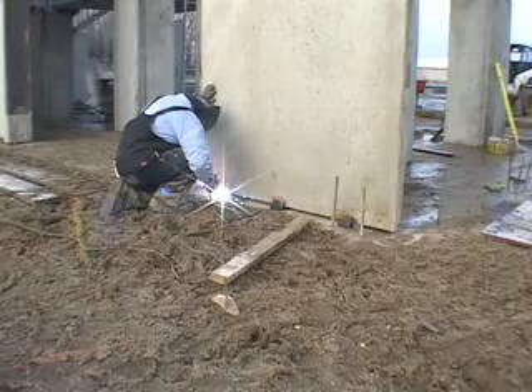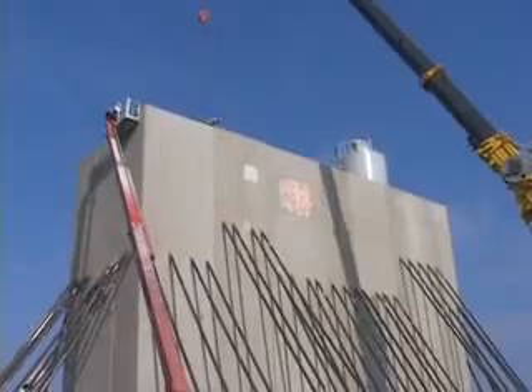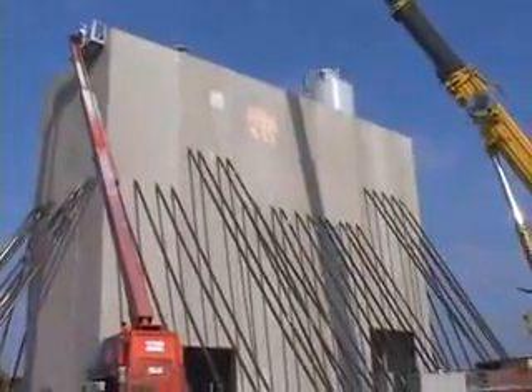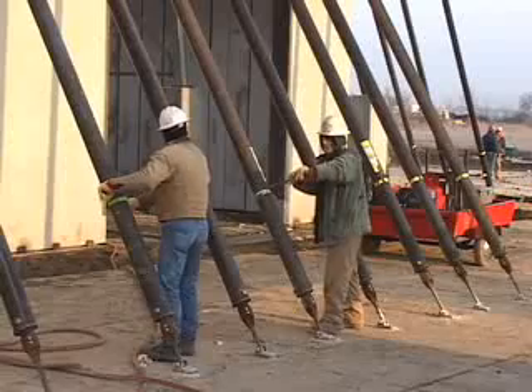Steel embeds in the Light Deck Tilt wall panel are welded to a continuous steel embed on a concrete footing. The resulting gap was filled with a non-shrink grout mixture.